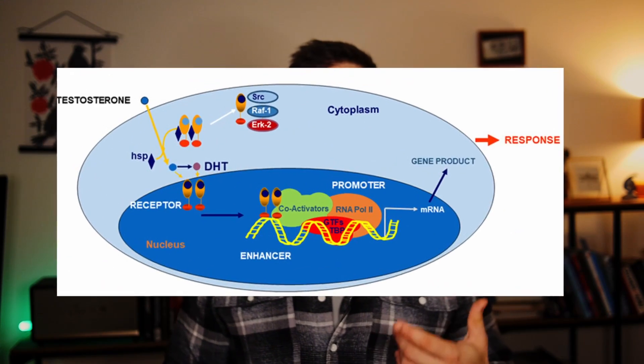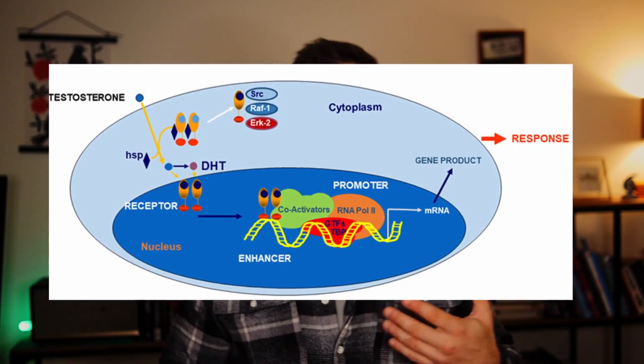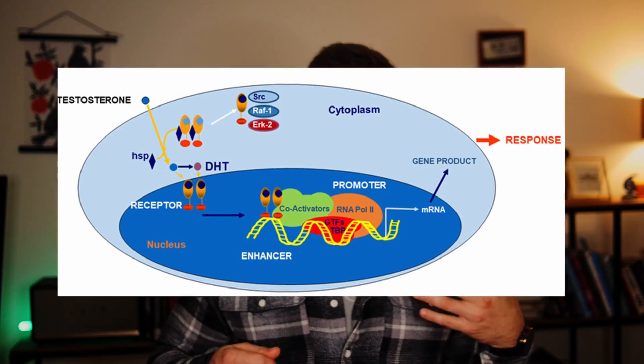Androgen antagonists work by antagonizing androgens from the receptor. Simply put, they block the receptor, making the primary hormone unable to bind to the site. The best analogy I've come up with to explain this is my key analogy.